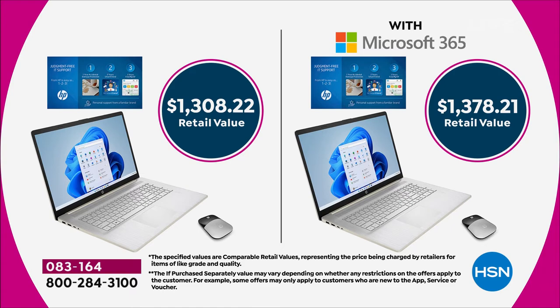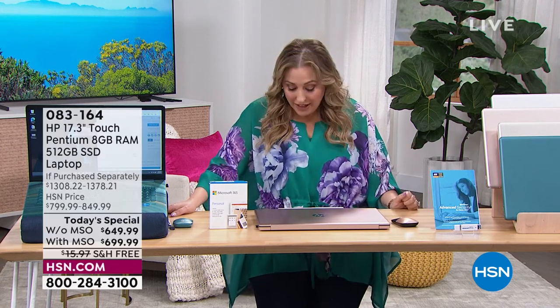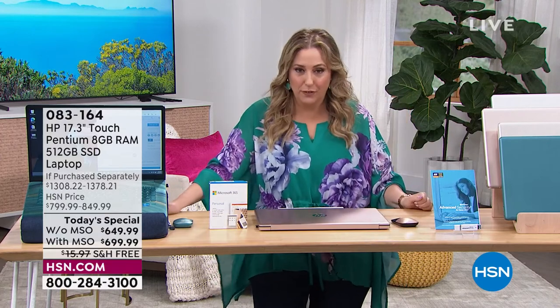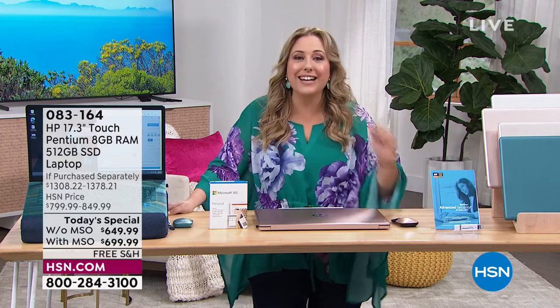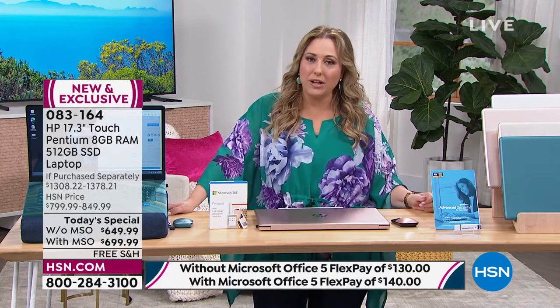The retail value is $1,300-plus, $70 more with Office. Our price is $649.99. Take five months to pay it off with any major credit card — it's only $130 a month. Or take an entire year to pay it off — it's only $54 and change a month. If you want to do it with Office and buy it with the HSN card, we give you an extra six months to pay it off — $39 a month. With Microsoft Office, it breaks down to $140 a month for five months.